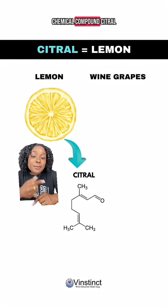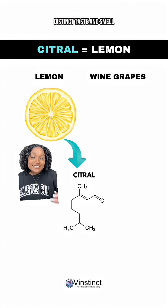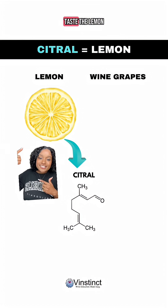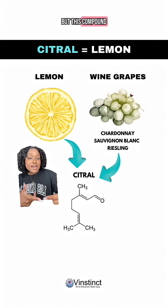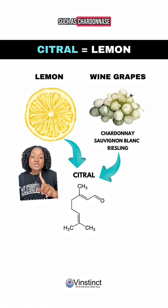For instance, the chemical compound citral is highly concentrated in lemon, giving it its distinct taste and smell. So whenever you taste a lemon, you're detecting high concentrations of citral. But this compound is also present in the skins and flesh of certain white grape varieties such as chardonnay,